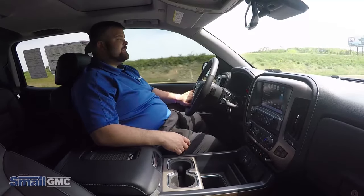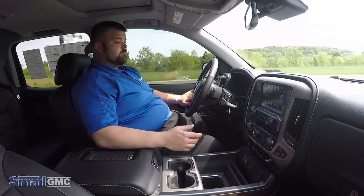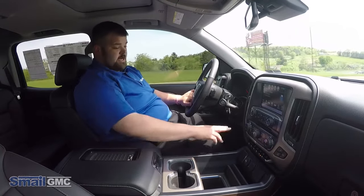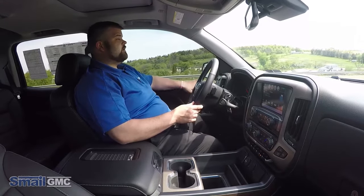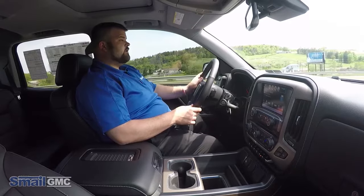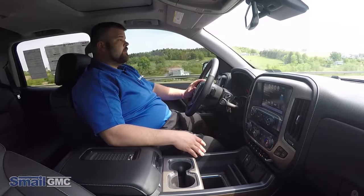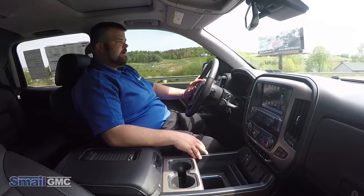Another thing about the 2017 Sierra Denali — it does of course have your Bluetooth navigation and all the media features you could ever want. It has air-conditioned and heated seats, as well as memory seats, so that when you get out or if someone else typically drives the vehicle, you can both have it set up the way you want without adjusting everything every time you get in.